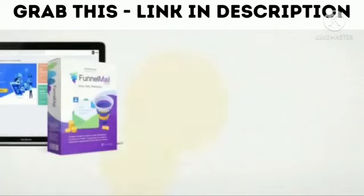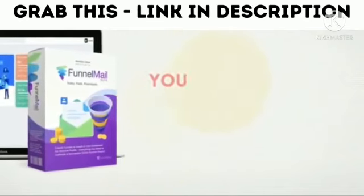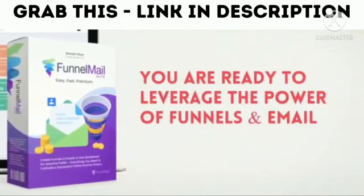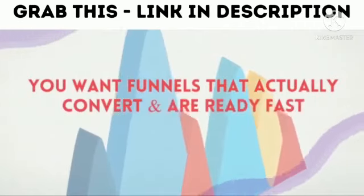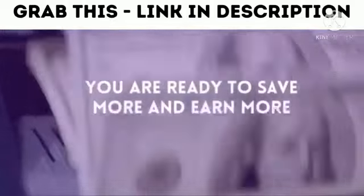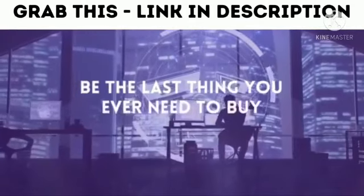Funnel Mail Suite is perfect for you if you want to thrive in this new age digital world, if you're sick of paying high monthly fees, if you're ready to leverage the power of funnels and email, if you're looking to make the most money possible, if you don't want your emails ending up in spam folders, if you want funnels that actually convert and are ready fast, and if you are ready to save more and earn more.